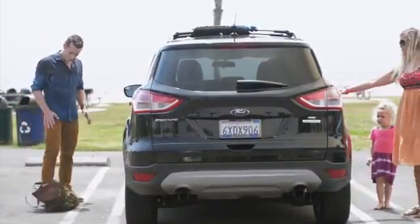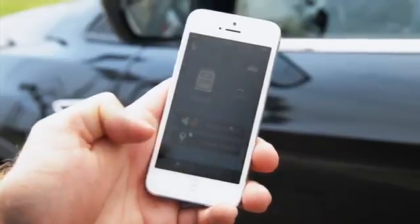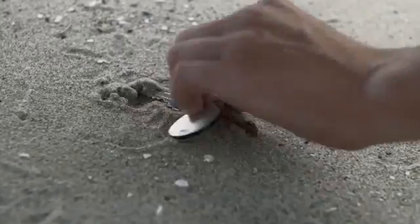Using the Tracker app, you can see how far away you are from your items. And with the tap of your finger, you can ring the device and find the lost item in seconds.